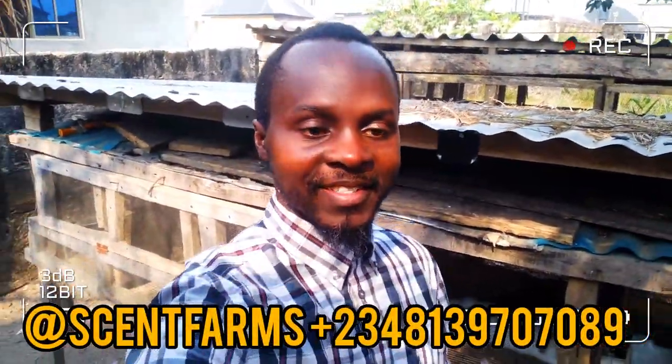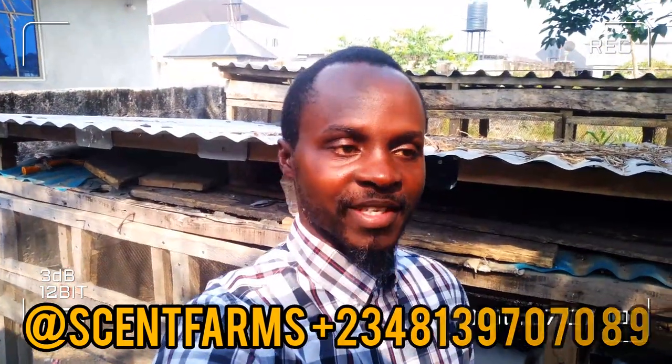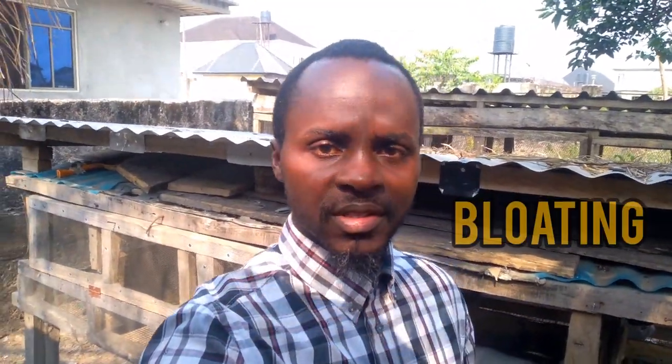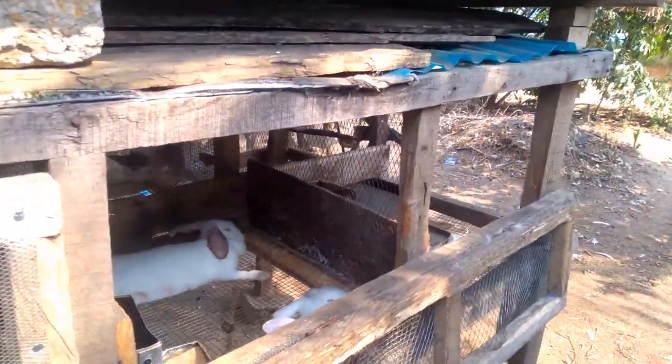Hello guys, welcome to another exciting video. My name is God's sent of Scent Farms, and on today's video I'm going to be talking about bloating in rabbits. Bloating is a situation in rabbits that causes them to swell more than normal, and if unattended to it might keep swelling until the rabbit dies. I'm going to list the causes of bloating and the solutions you can apply to solve that problem on your farm.